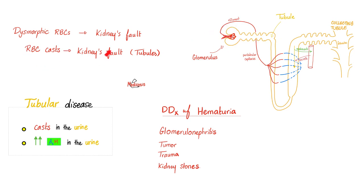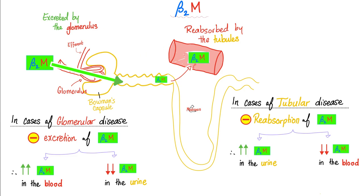When you find red blood cell casts, you can blame the kidney — specifically the kidney tubules. This is not your ureter's fault; do not blame the urinary bladder or the urethra. There is another test used to differentiate between glomerular disease versus tubular disease called the beta-2 microglobulin, covered in a separate video on the channel in the labs playlist.